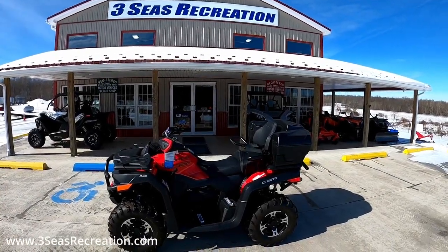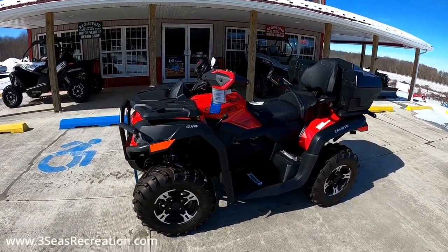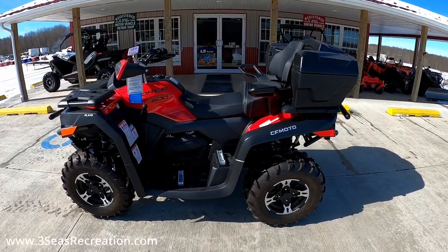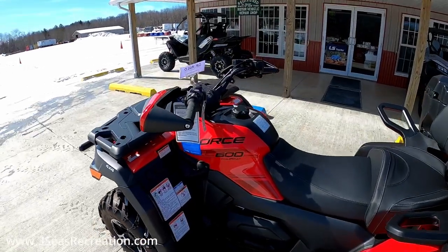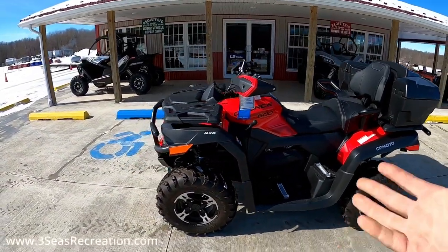Hey, welcome back, this is Jared at 3C's Recreation. We've got a 600 Touring leaving today and I thought I'd give you guys a quick walk-around video of the new CF Moto 600S. This is a 2021 on the MSO but it has all the updates of a 2022 with all the new hand controls.